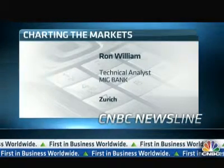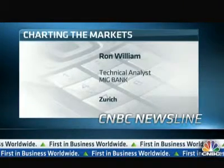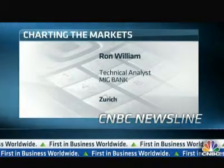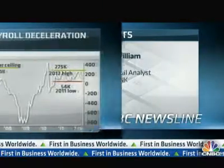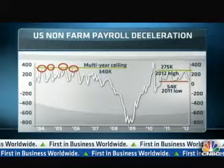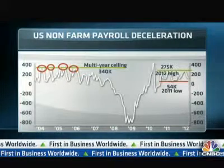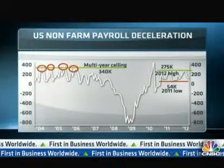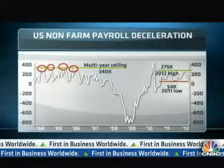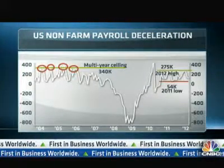It's interesting just from a chart perspective to note that there's been a loss of momentum each month since the beginning of 2012. This has been very much pressured by an exhaustion signal that started back in January. The Mark exhaustion signal measures momentum, and there's a multi-year ceiling in and around 275,000 and 340,000 — a key upper ceiling on the figures.